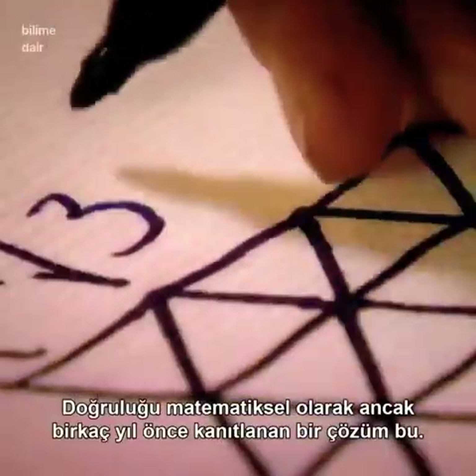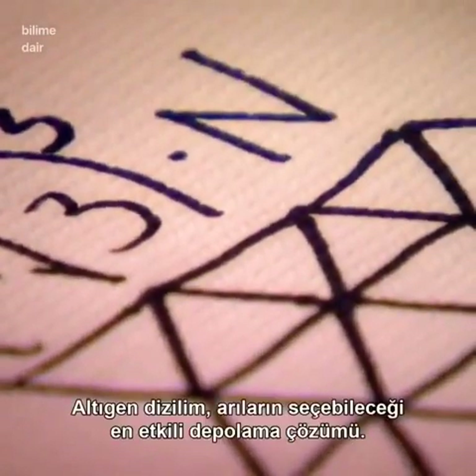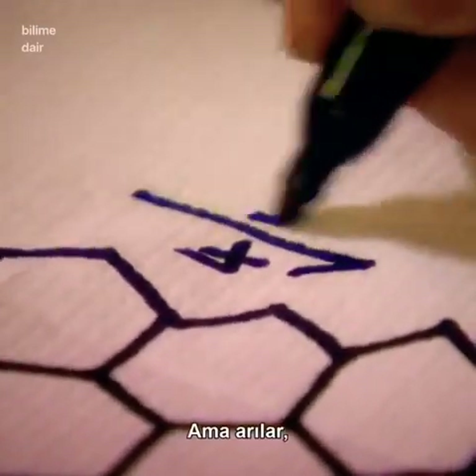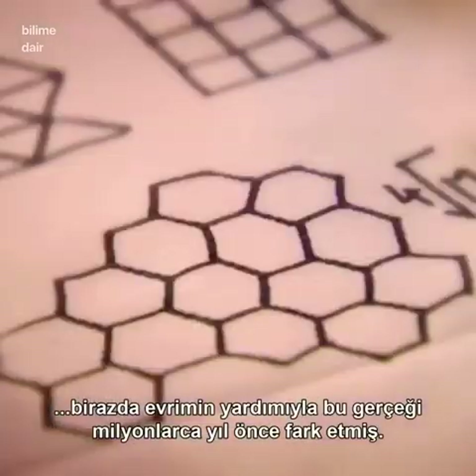It's a solution that was only mathematically proven a few years ago. The hexagonal array is the most efficient storage solution the bees could have chosen. Yet, with a little help from evolution, they worked it out for themselves millions of years ago.